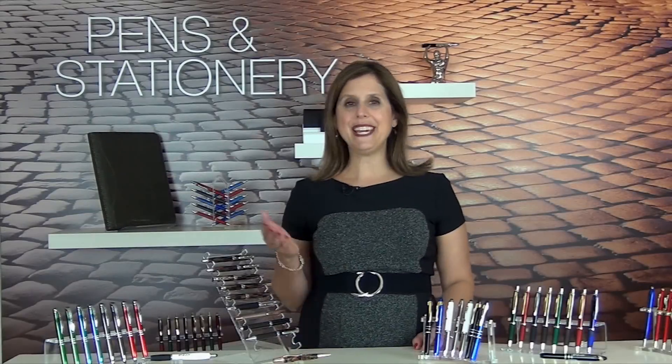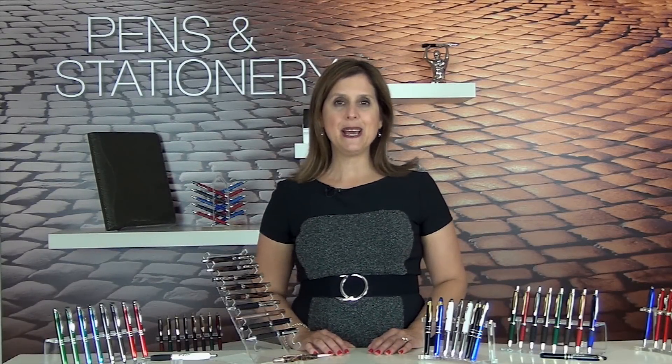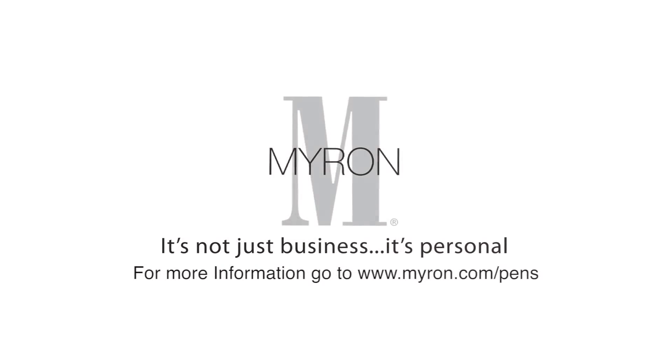We hope this sneak peek at Myron's Pens has given you some great ideas to help promote your business. Please browse our website for more. And no matter what pen you choose, rest assured it's backed by our 100% satisfaction guarantee. Thank you.